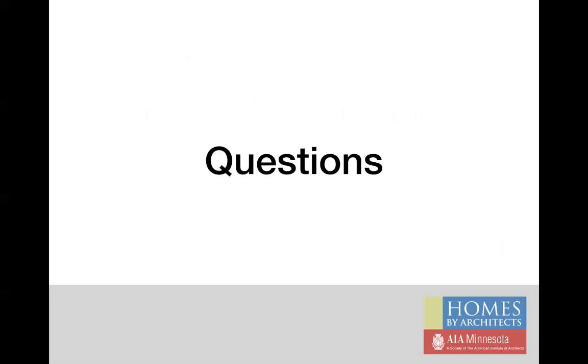Thanks for listening to this training webinar. If you have any questions, please contact me. And thanks again for donating your time to make this event a success.